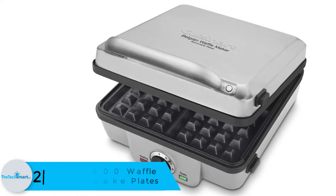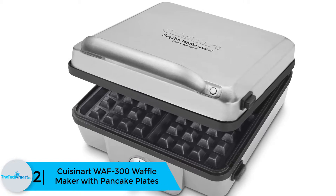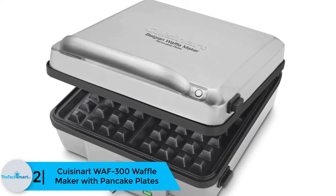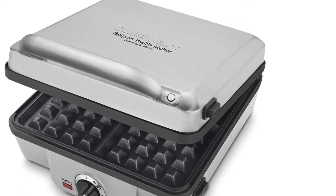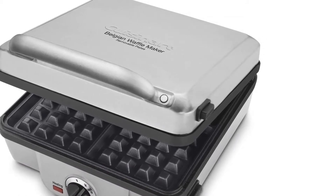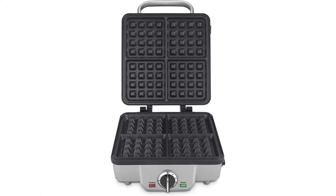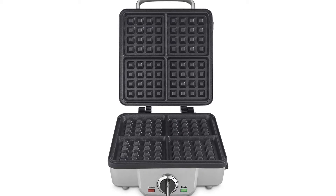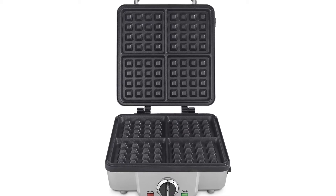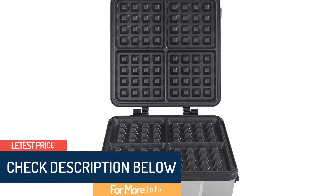At number 2 we have the Cuisinart WAFF-300 Waffle Maker with pancake plates. The Cuisinart WAFF-300 is one of the best waffle makers you can get for great meals, made by experts. The appliance brings great baking ability to your fingertips, with the ability to cook four Belgian waffles, allowing for a fast process. The grids are removable and allow the user to enjoy deep-pocketed waffles, ensuring you can add a variety of toppings to enjoy delicious meals.